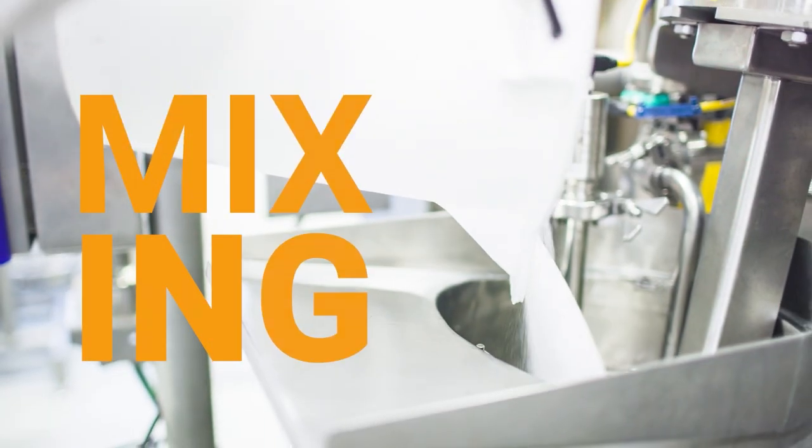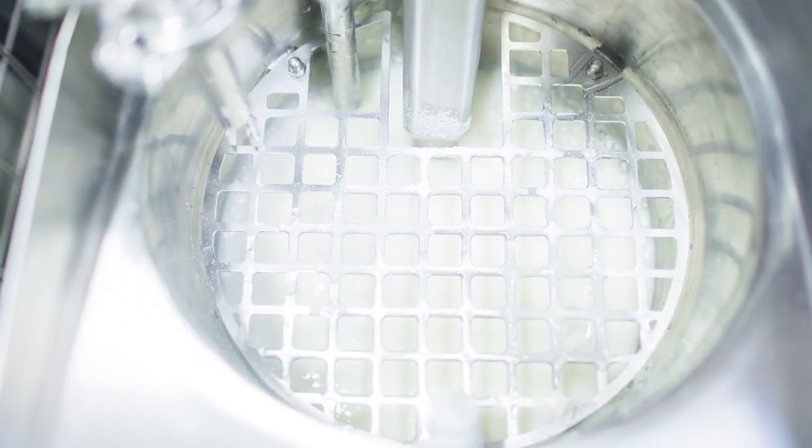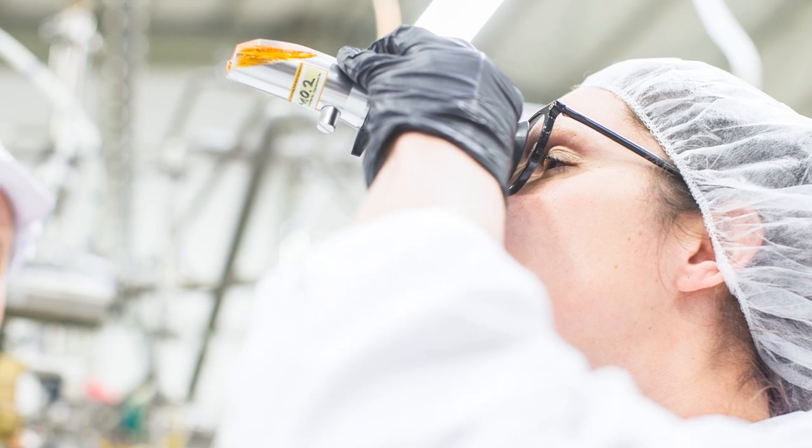With CONFIX, a new generation of gelatin specially designed for starchless gummy production has been developed. And therefore, we can now also offer the desired texture and taste for fruit gummies.